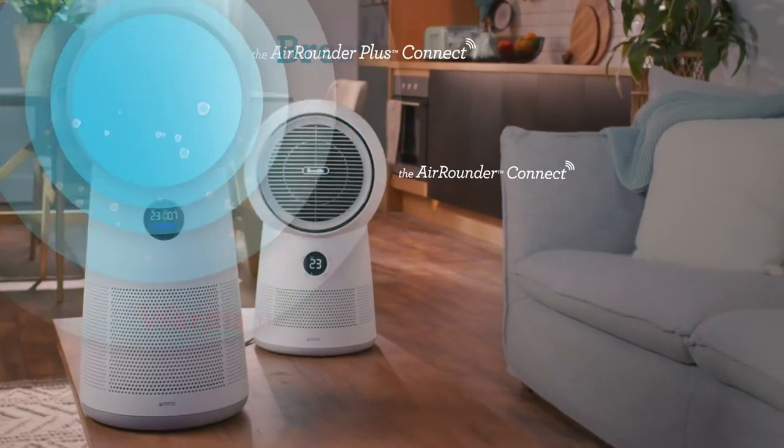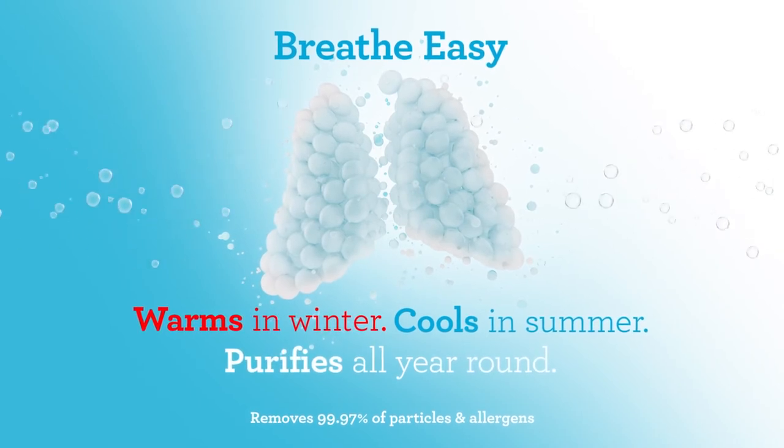The all-room solution that warms in winter, cools in summer, and purifies all year round.